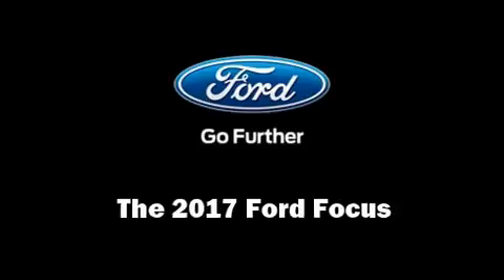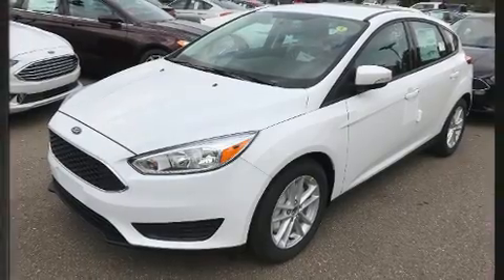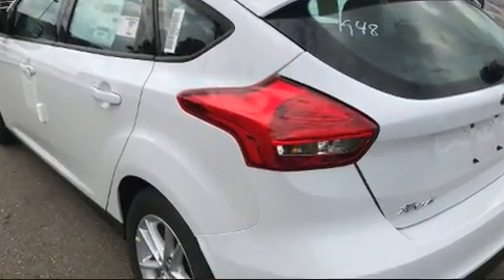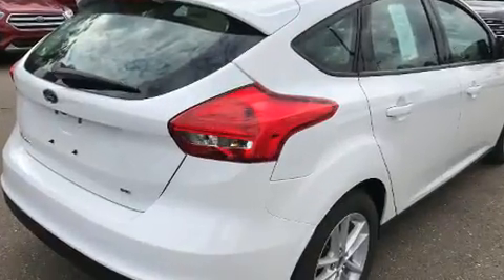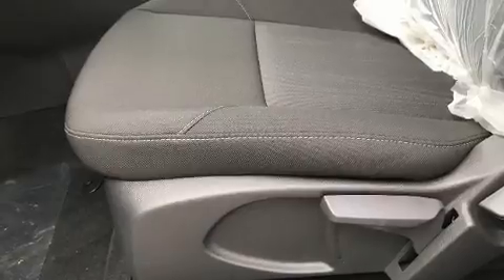You can expect a lot from the 2017 Ford Focus. This four-door, five-passenger hatchback is ready to drive off the showroom floor. It features an automatic transmission, front-wheel drive, and a two-liter four-cylinder engine.